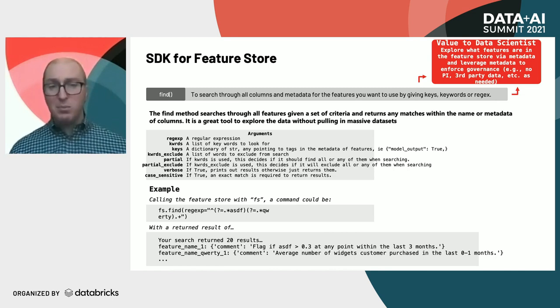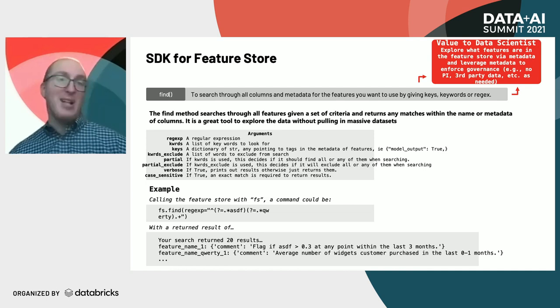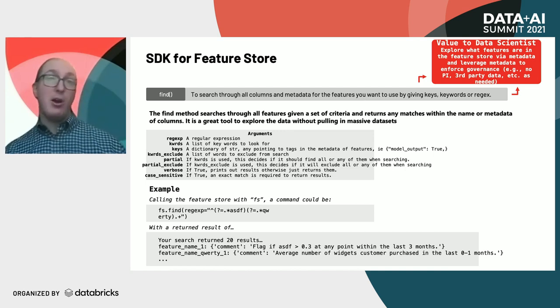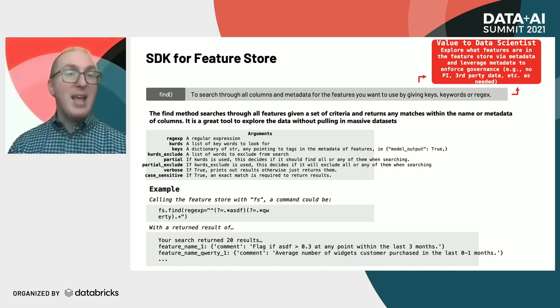This allows you to dynamically explore the data before you even start calling the data. As a data scientist, the value is that I can have very deep visibility into thousands of features without having to manually scroll through everything generated through the schema output, which can become very tedious. If I want to know something about credit card balance, I could type in 'credit card balance' and pull that in. If I only want 'balance', I could look generically at balance from loans, credit cards, checking accounts, and so on.